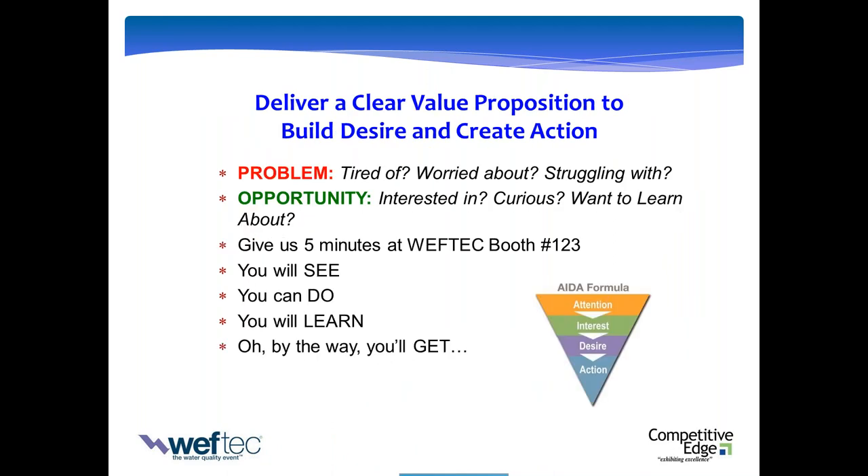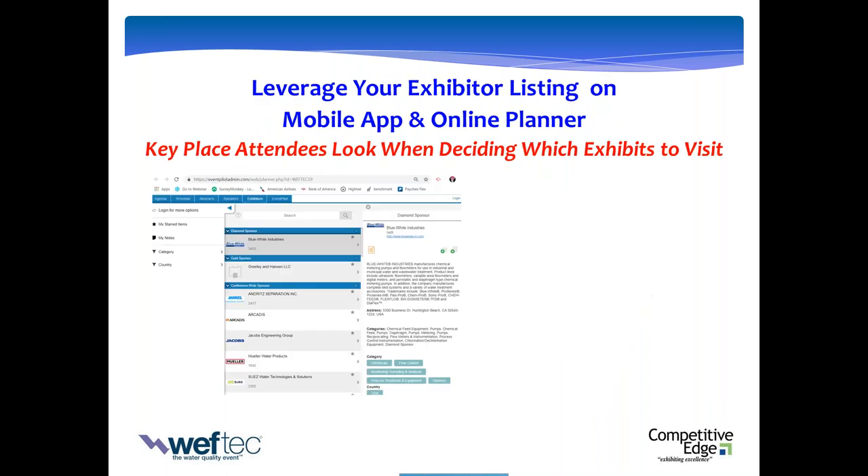Here's what the value proposition looks like in action. You can take your hook from either the problem or the opportunity approach. 'Tired of this? Worried about that? Struggling with this?' Or: 'Interested in this? Curious about this? Want to learn more?' Fill in the blanks. Give us five minutes — you'll see, you'll do, you'll learn. And by the way, we've got something cool for you waiting at the booth. Once you have your value proposition, all you have to do is communicate bits and pieces of it through as many channels as you can, and you'll get in their mind and on their agenda.